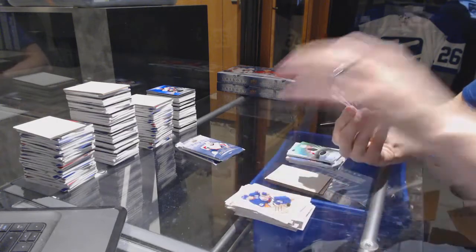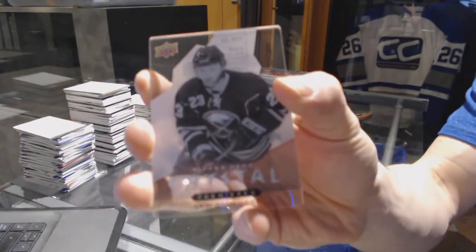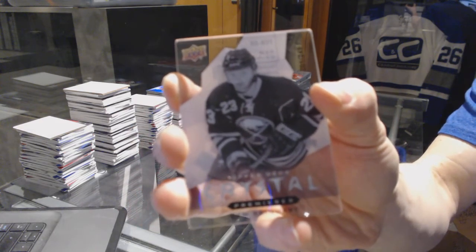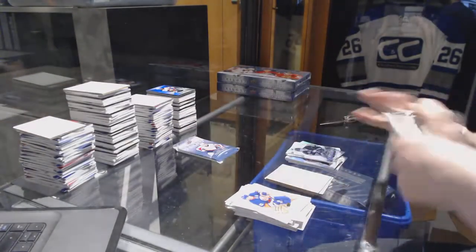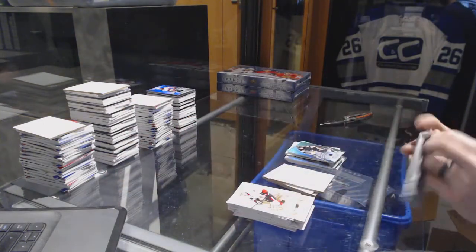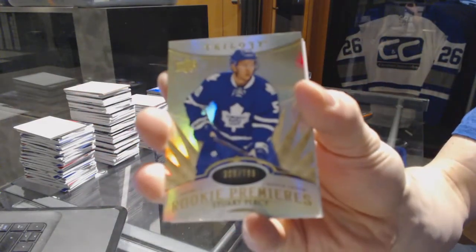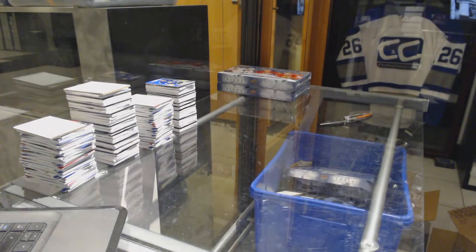Upper Deck Crystal Premieres, numbered to 249, for the Buffalo Sabres — Sam Reinhardt. Radiance Blue, numbered to 279, for the Pittsburgh Penguins — Chris Kunitz. And a Rookie, numbered to 799, for the Toronto Maple Leafs — Stuart Percy. On to box 7.